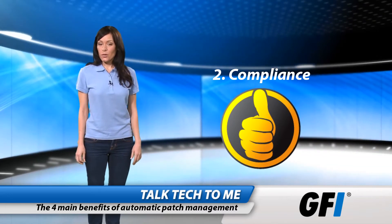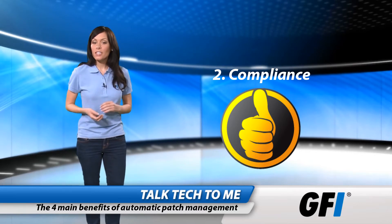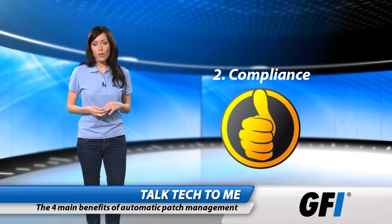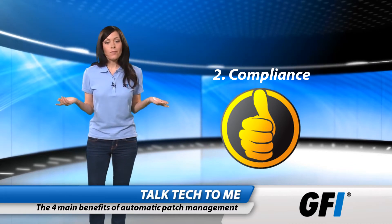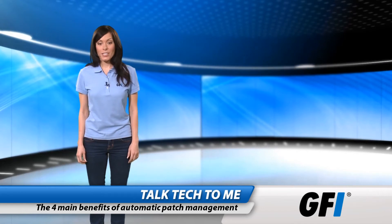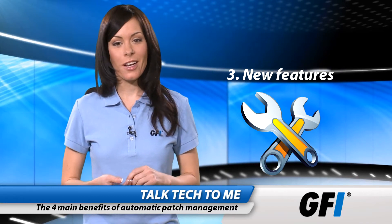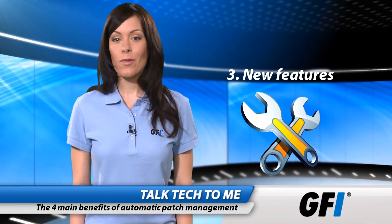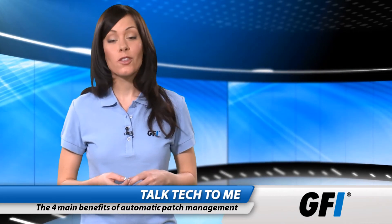Compliance is a sticky issue that every company comes up against at some point. Any organization overseen by regulators will appreciate an automated patching system that meets best practices for security considerations. Even if you don't have to worry about compliance, it's the mark of a good system administrator to adopt the same kind of rigorous security. New features are often rolled out to production once they have been tested in beta — anything from a new rule set for SharePoint to compatibility fixes for recently released hardware. It makes sense to add these kinds of patches if they are relevant to your network.